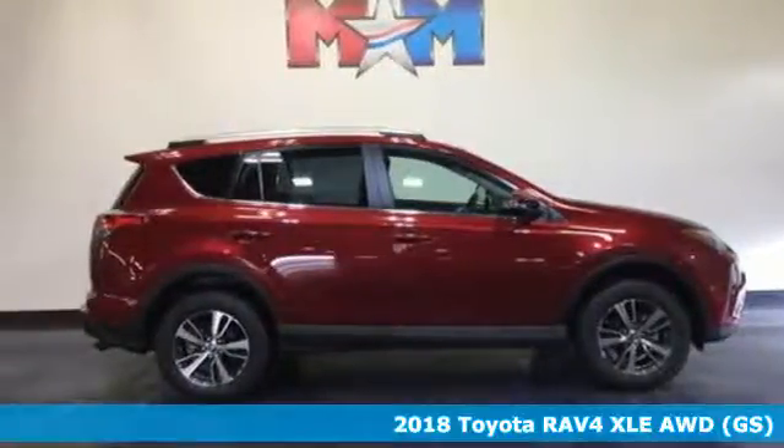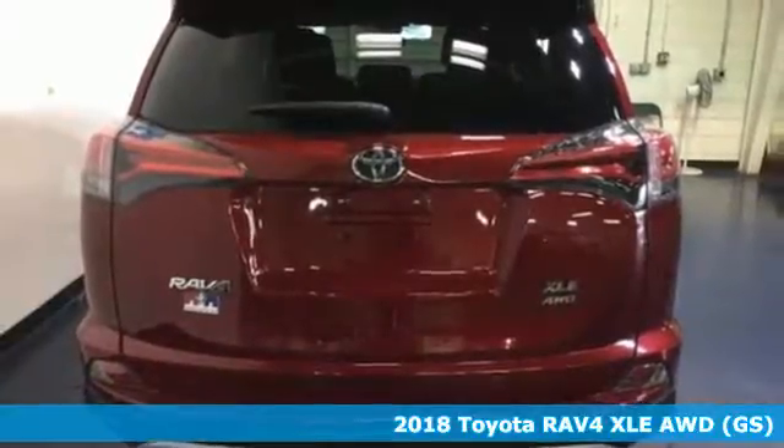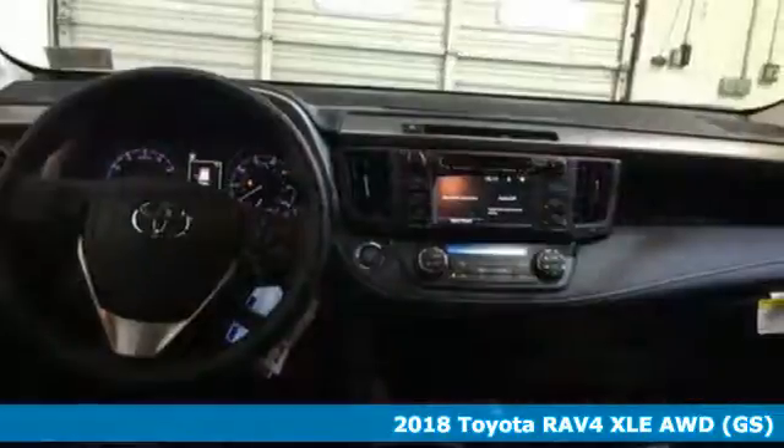Here's a new 2018 Toyota RAV4 — dynamic, elegant, and spacious. The RAV4 is the right choice for whatever's next.